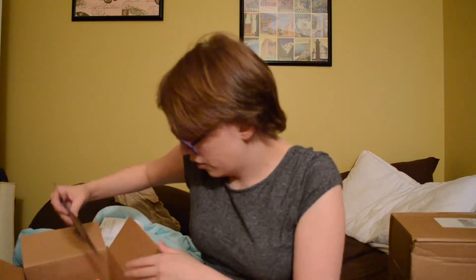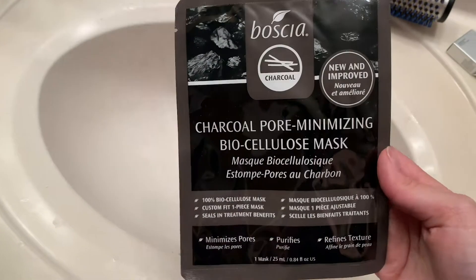The next thing that I got, that I actually bought, was this Charcoal Pore Minimizing Biocellulose Mask. It's a charcoal mask.